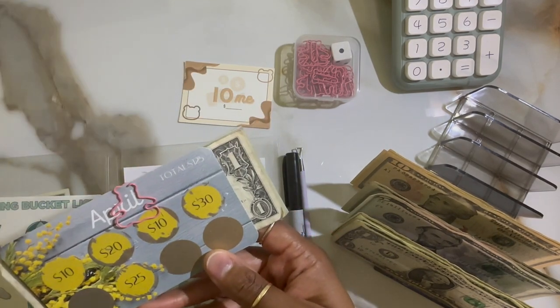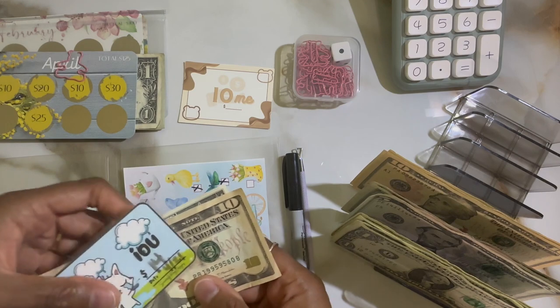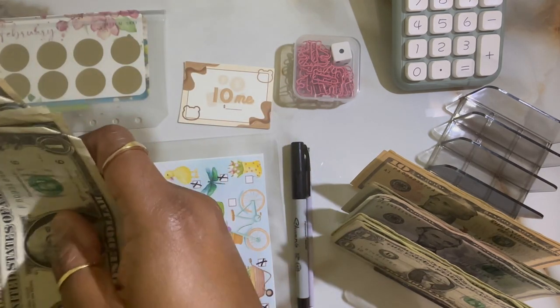This IOU is from the April challenge and was by Male Budget Designs on Etsy. I have to pay the $14 IOU from last week, so that's 10, 11, 12, 13, 14 — that clears up that balance.